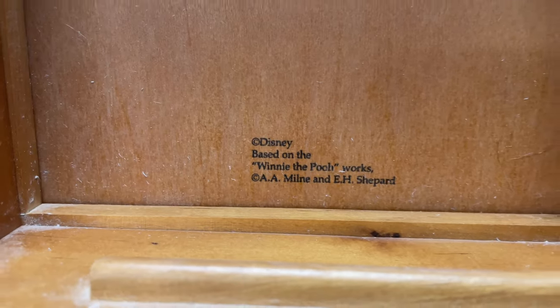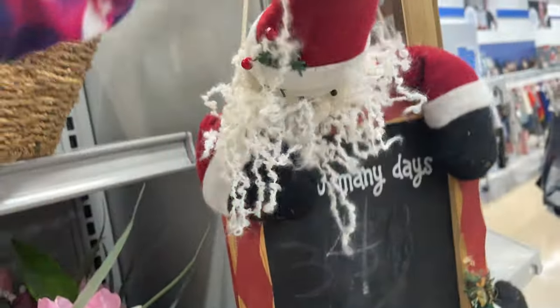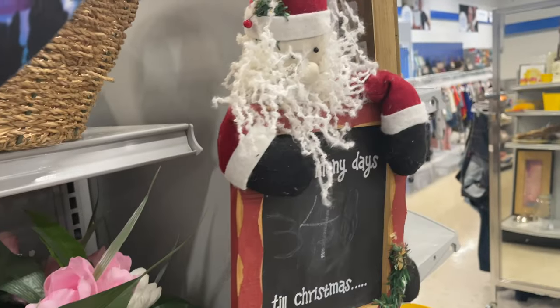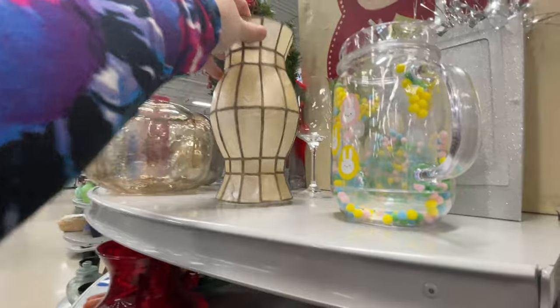I found some more interesting Christmas pieces — this is the best time to source them. I've mentioned it before, but if you're on the hunt for anything for the holidays, this is the best time of year to get to the thrift store. I'm not exactly sure what this is, but it's some sort of shade — it's a capiz shell and it was beautiful.